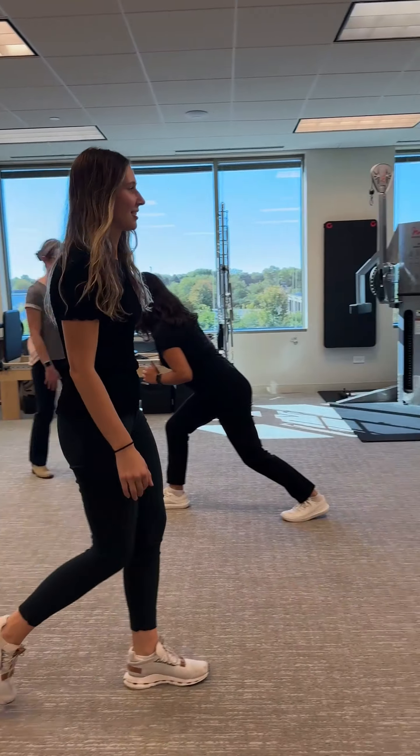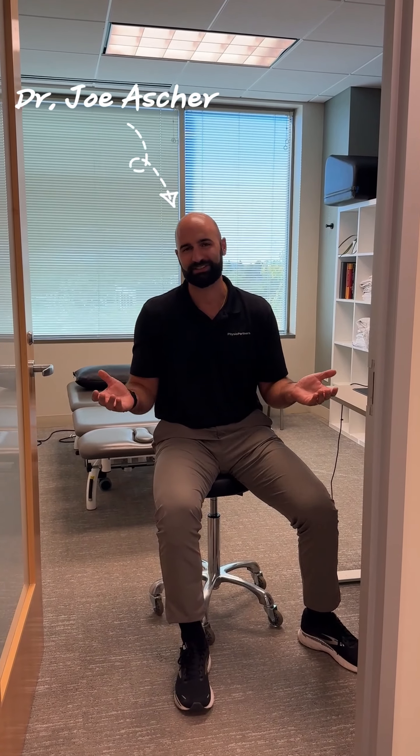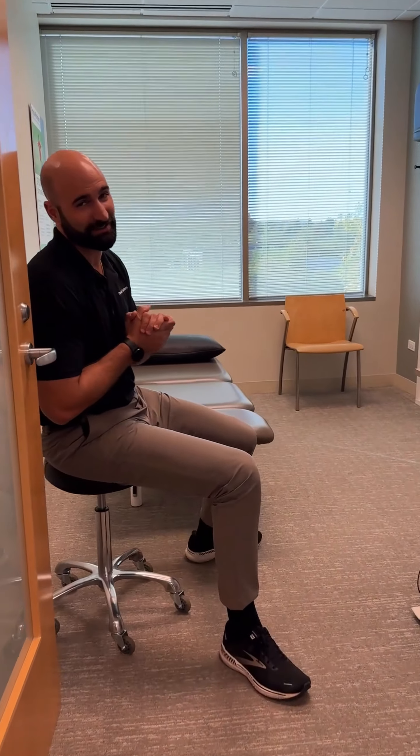Let's go meet our clinic director. Hello, I'm Dr. Joe Asher. I'm the clinic director and one of the therapists here. Come on in and I can show you how a typical session goes.